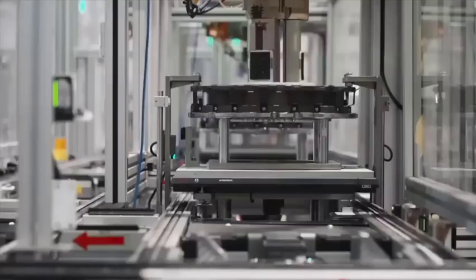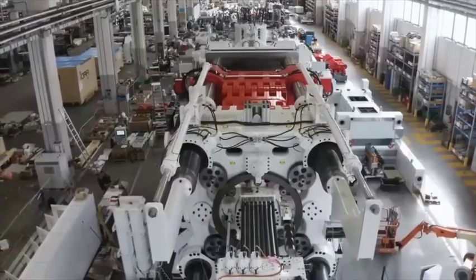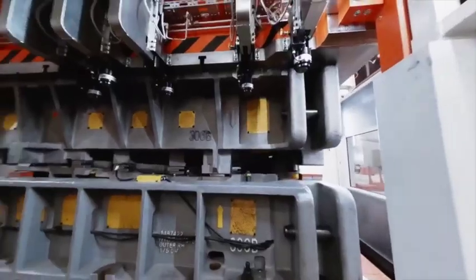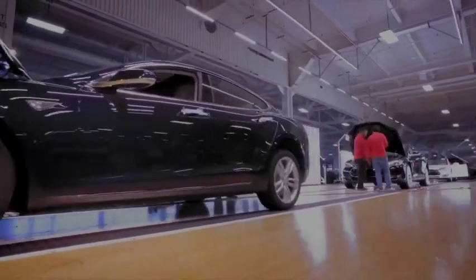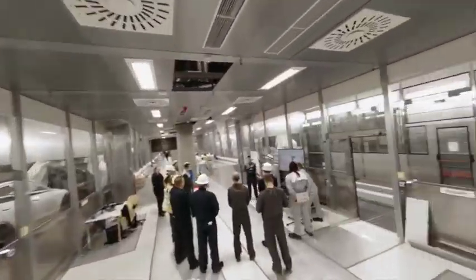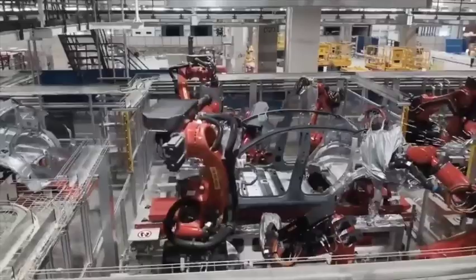Potential future breakthroughs, particularly in the development of new alloys, might pave the way for a hybrid approach combining the strengths of both techniques. The adoption of an ultra-large gigacasting method presents several challenges but holds the potential to revolutionize vehicle manufacturing. With this innovative design approach, Tesla could fabricate a car from scratch in as little as 18 to 24 months, a significant improvement over the three to four years typically required by competitors. Furthermore, Tesla could reduce its factory footprint and expedite the car production process depending on the chosen methodology.